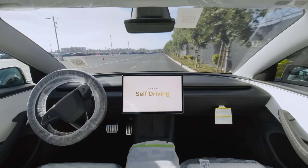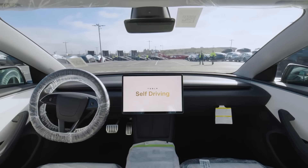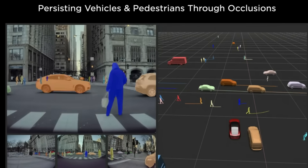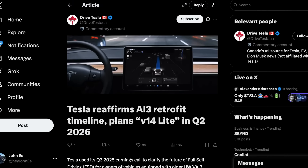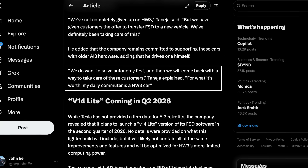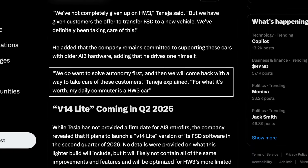Earlier this year, Elon stated on multiple occasions that Tesla would continue developing the software with the goal of achieving unsupervised full self-driving first, before focusing on porting it to older hardware, and then if necessary creating a retrofit solution for those vehicles. However, during the Q3 earnings call this week, a Q&A session provided new insight into what's truly planned. Tesla says they have not given up on Hardware 3 owners and are working on a V14 Lite version that's coming soon. According to Tesla's CFO, the company intends to focus on achieving full autonomy first and then only afterwards will they address solutions for affected Hardware 3 customers.